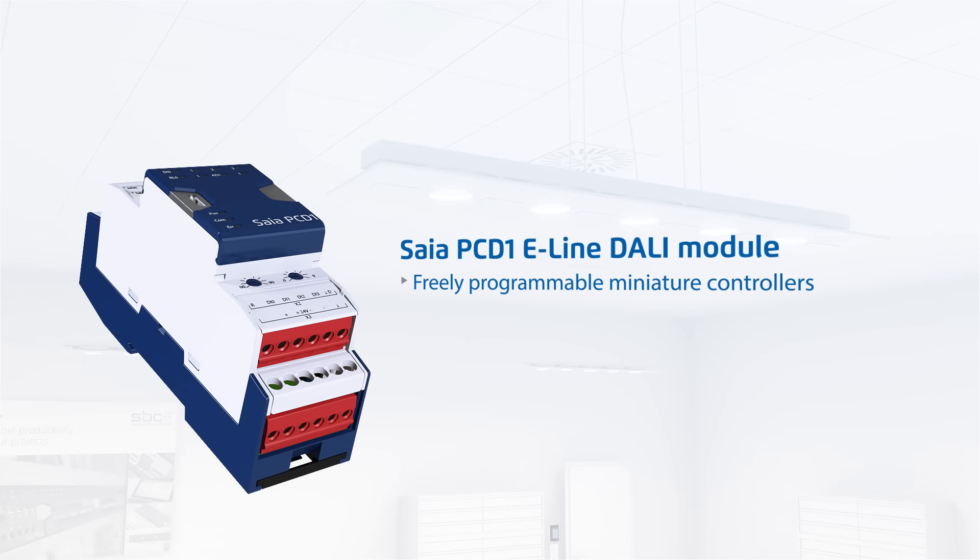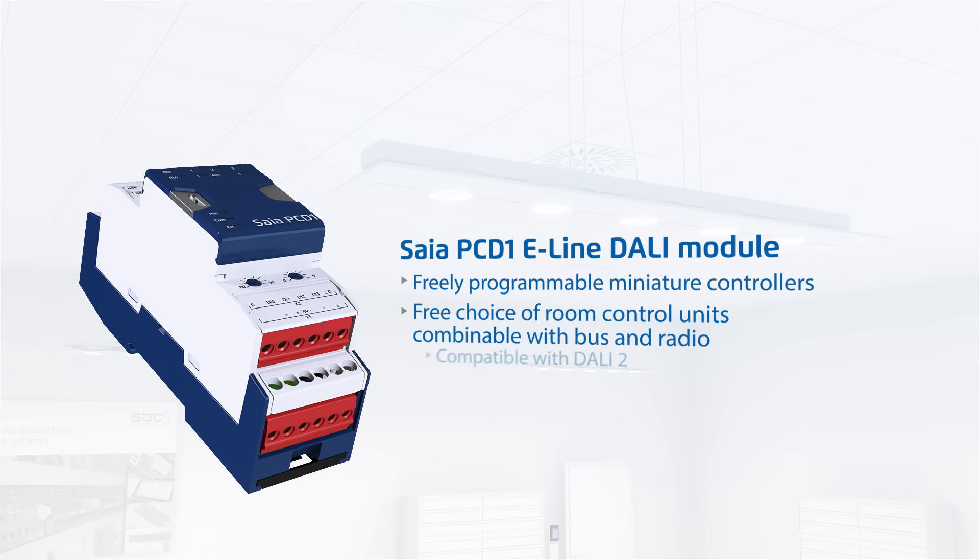Lights can be controlled synchronously and comfortably with the space-saving SIA PC-D1 e-line DALI module. This module has four digital inputs to connect electrical switches and can connect to up to 64 DALI bus devices.